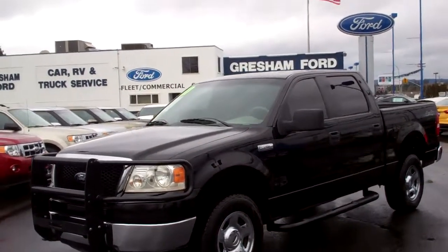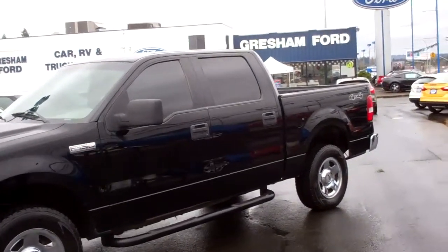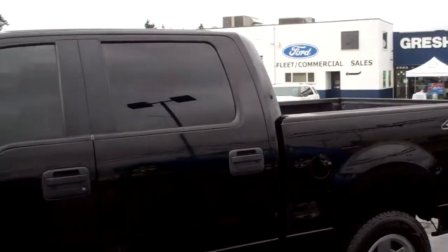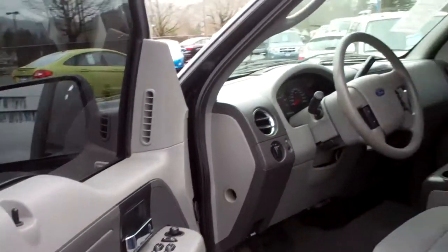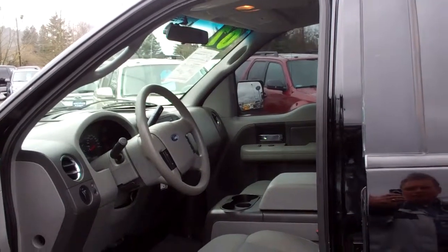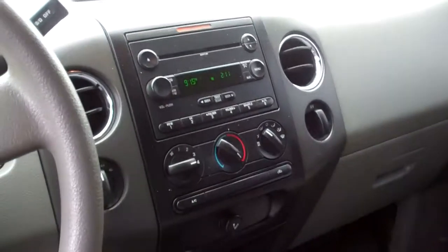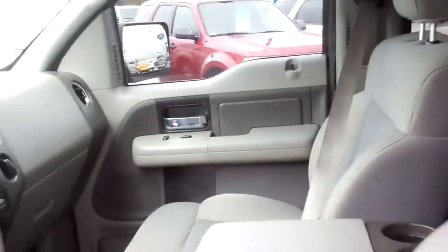Four-door, once again Crew Cab XLT. You've got the chrome XLT wheels, black running boards, four-wheel drive, short box, tinted glass, power mirrors, power windows, doors, locks, and mirrors. Has a trailer brake controller, class 3 trailer tow hitch, tilt and cruise, CD with MP3, 12-volt power sources. Very nice truck.